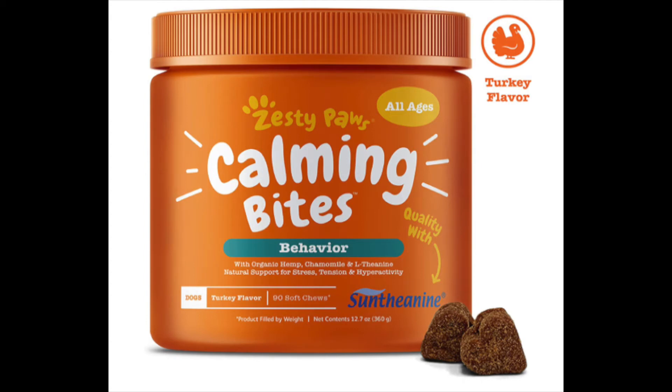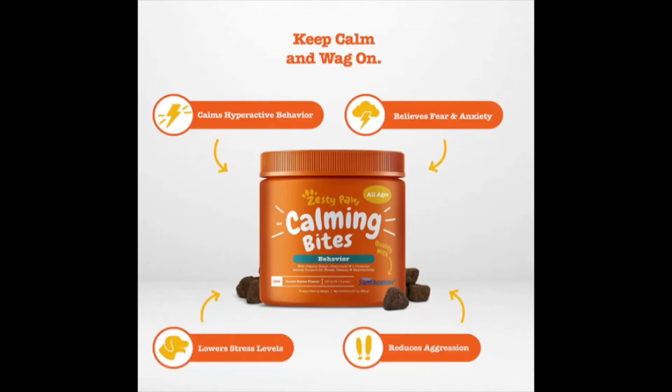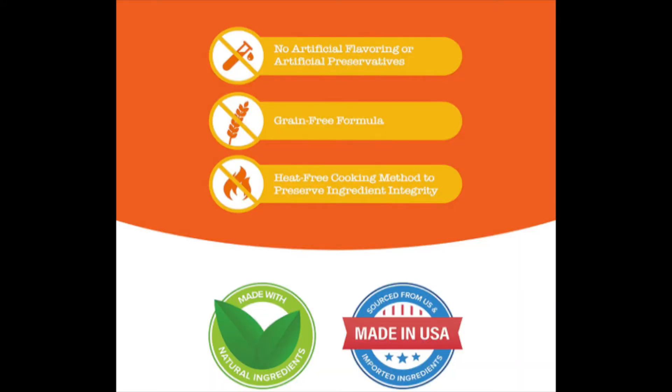The first option is Advanced Calming Bites by the brand Zesty Paws. These come in peanut butter flavor or turkey flavor, and they're simple treats that make it really easy to give to your dog. These are non-drowsy treats that will really help with hyperactivity, and they're great for storms or fireworks that could cause anxiety for your dog.